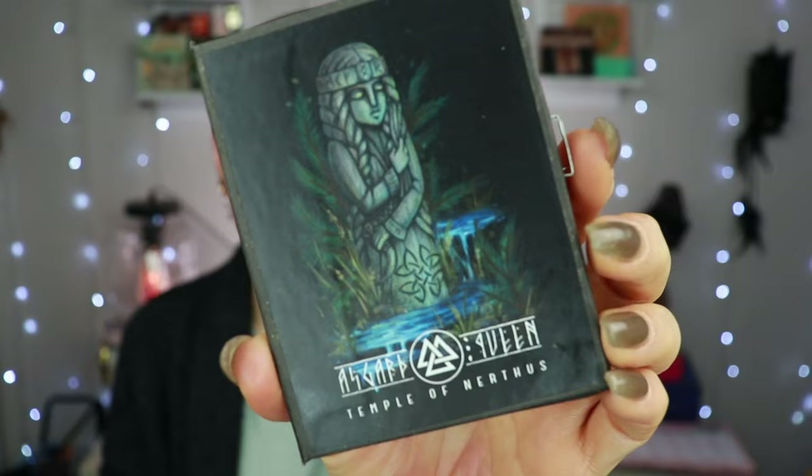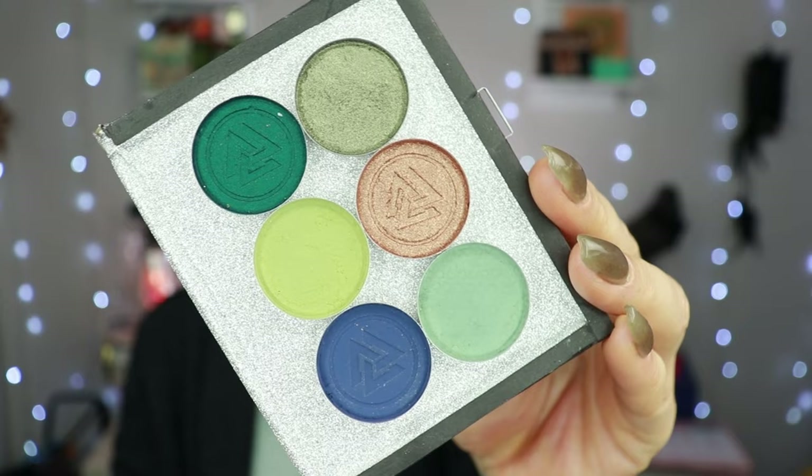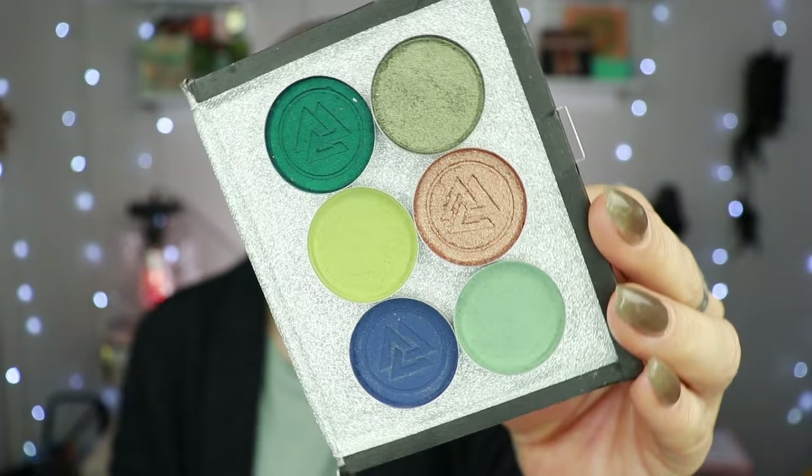I always remove a little bit of extra product. Now that the brows have set, let me show you the eyeshadow palette I'm going to use. It is from Asgard Queen Cosmetics and it is the Nertus Temple palette. Asgard Queen Cosmetics is a Russian-based indie brand — she makes everything herself. She started with loose pigments and I actually have some loose pigments from her; the quality is really really nice. Then she went into pressed eyeshadows.